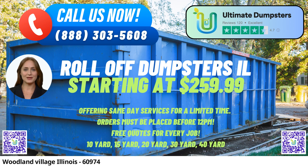In the heart of Woodland Village, Illinois, the hassle of waste management, junk removal, and debris disposal is simplified through Ultimate Dumpster's exceptional same-day roll-off dumpster rental service. Our commitment to excellence and comprehensive waste solutions has earned us a 4.5-star reputation, making us the go-to choice for residential, commercial, and construction needs. With nationwide coverage spanning over 50,000 cities across 50 states and three countries, Ultimate Dumpsters is a name synonymous with reliable waste management solutions.